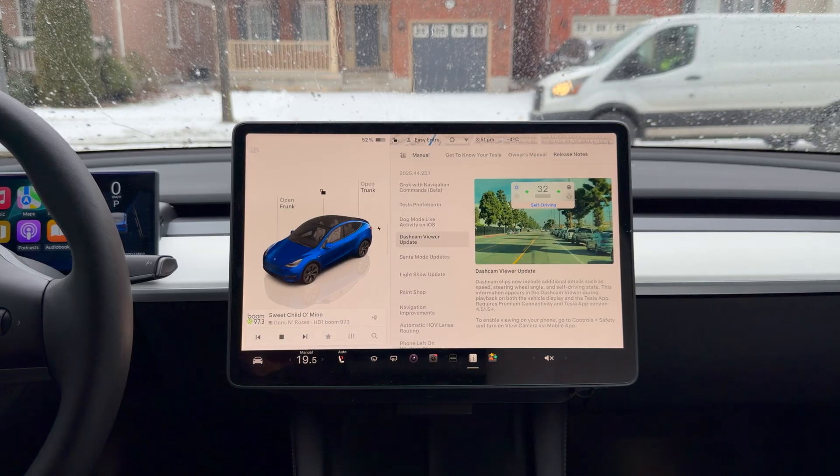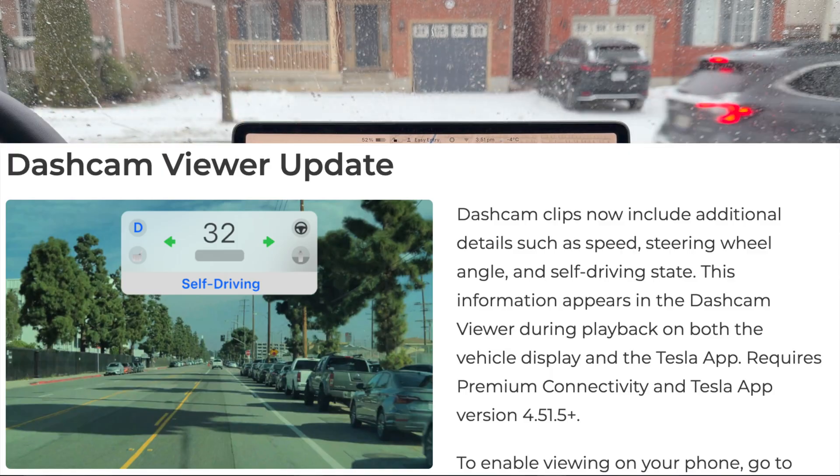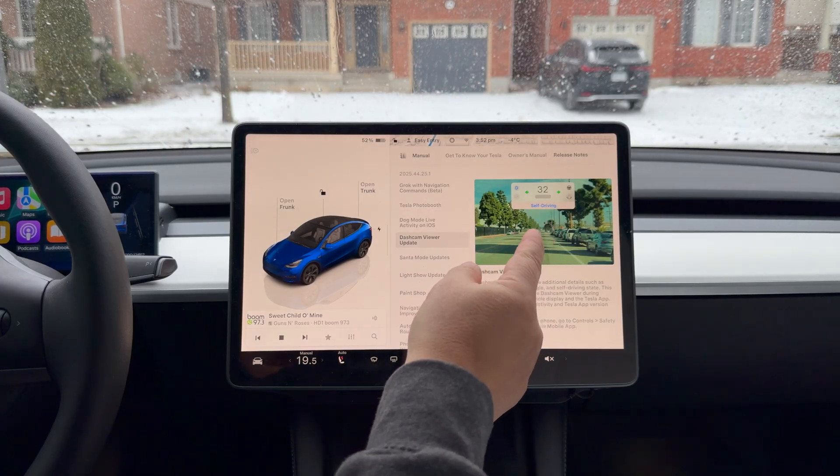The dash cam viewer update has a lot more features now. It can tell when you're in self-driving and will make a note of that — it'll also note if you have your turn signal on. That's great for evidence: insurance, collisions, and so on. Dash cam clips now include additional details such as speed, steering wheel angle, and self-driving state. This information appears in the dash cam viewer during playback on both the vehicle display and the Tesla app. I'm wondering if it's also hard-coded into the USB download — we'll have to figure that out.